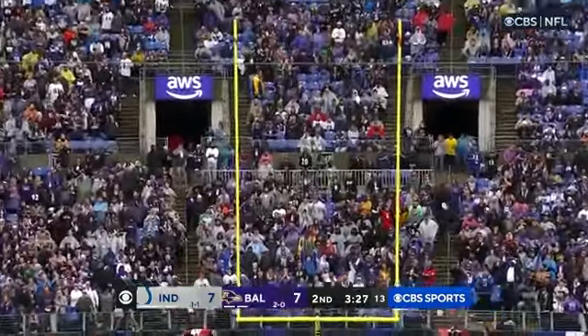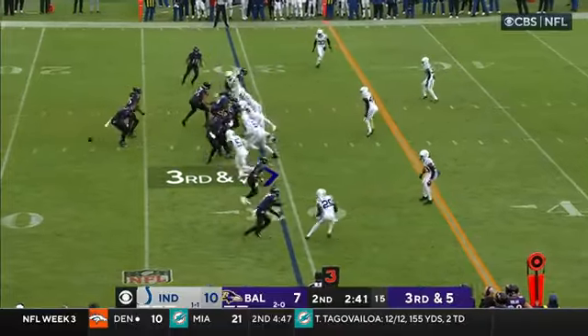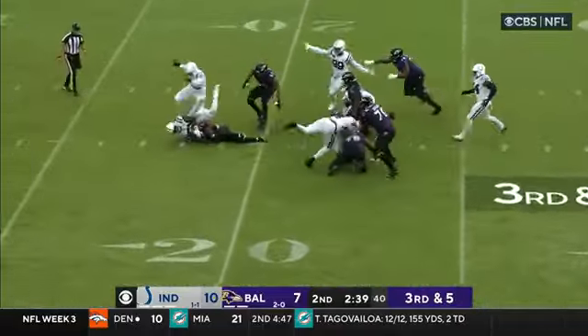Thirty-one yarder and it is good. The Colts are able to catch one. Oh, he wasn't ready for the snap — Jackson has to fall on it.